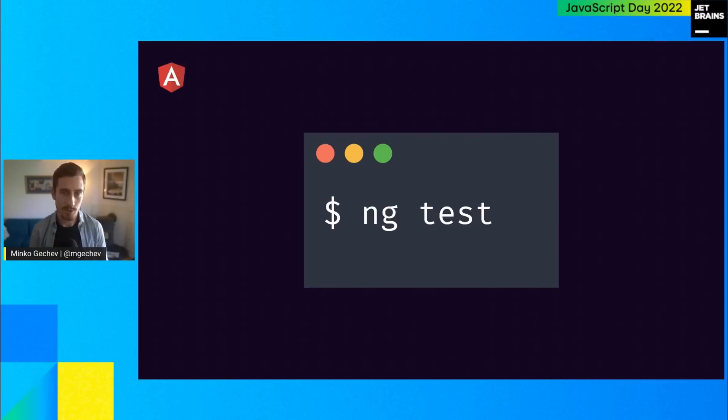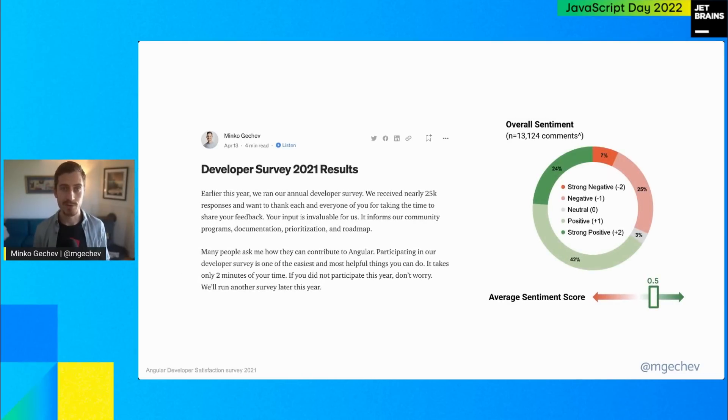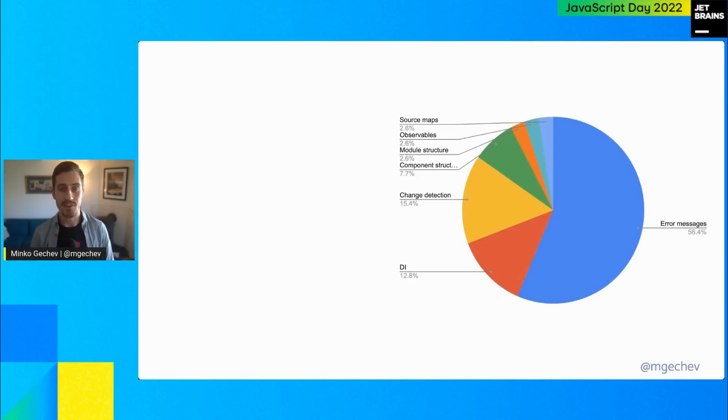Part of the reason we decided to go this way is our developer satisfaction survey, which we're really grateful to all developers for engaging with. We have about 20,000 to 25,000 responses — to my knowledge, the biggest front-end survey out there. Looking at the developer survey over the past few years, we noticed that debugging is a pretty challenging topic for most developers. Looking at the open-ended answers, we saw that people struggle with error messages, so we revisited all error messages, developer guides, and video tutorials so you know how to fix the most common errors.